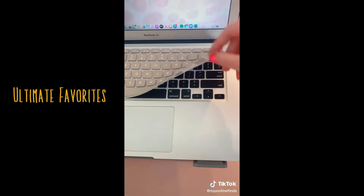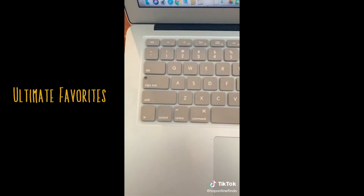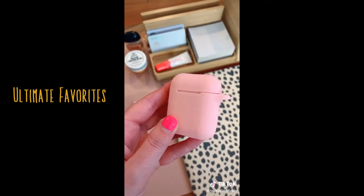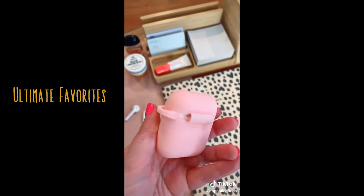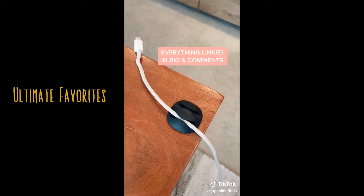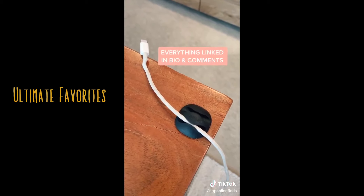This silicone keyboard cover is nice for catching any crumbs or if you happen to spill any liquid — your keys are protected and it comes in lots of colors. I use my AirPods all the time for calls and music, so the silicone case keeps them nice and scratch-free. And lastly, this little clip that sticks onto your desk that helps cords from falling down so they're always easily accessible.